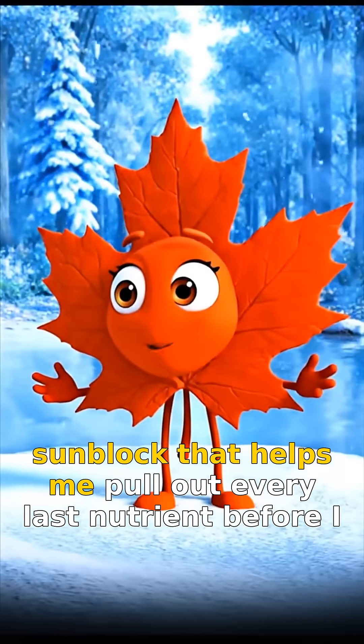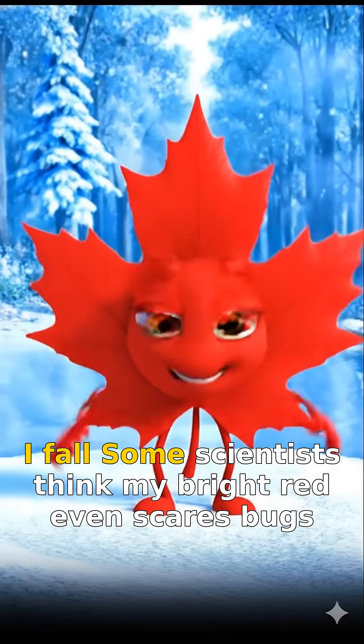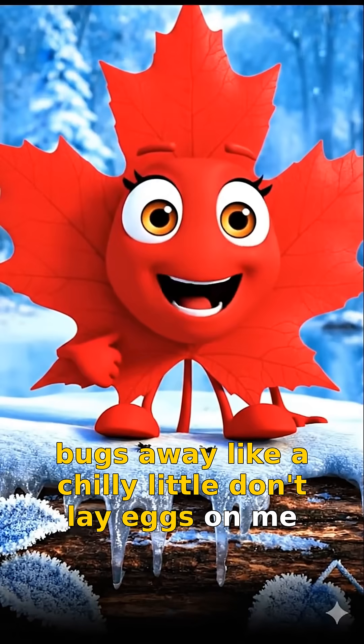Anthocyanins are my sunblock that helps me pull out every last nutrient before I fall. Some scientists think my bright red even scares bugs away, like a chilly little "don't lay eggs on me" sign.